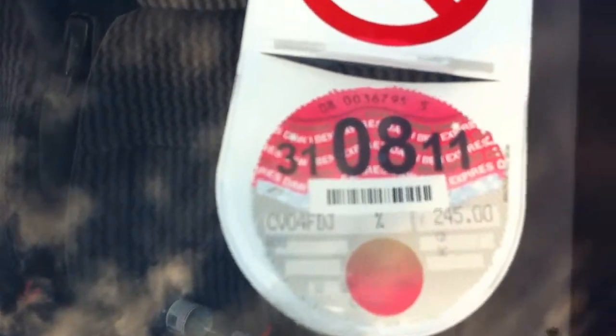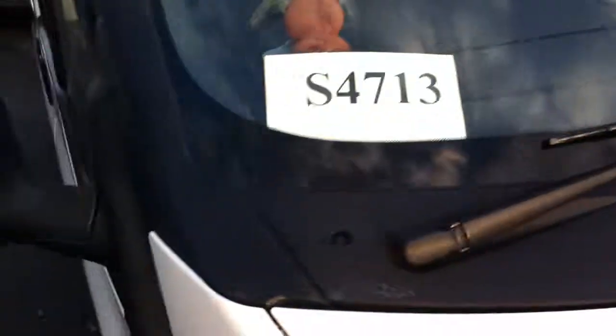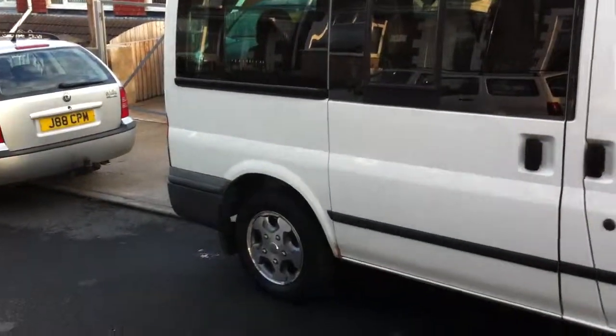Tax until 31st of August 2011 — that's nearly a year's time. MOT till March 2011. Thanks for looking.